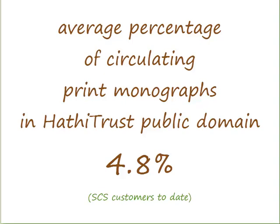For SCS libraries, between 1 and 8% of circulating monographs are in the public domain. The average is 4.8%, which could represent a significant weeding opportunity for those who want to take advantage of it.